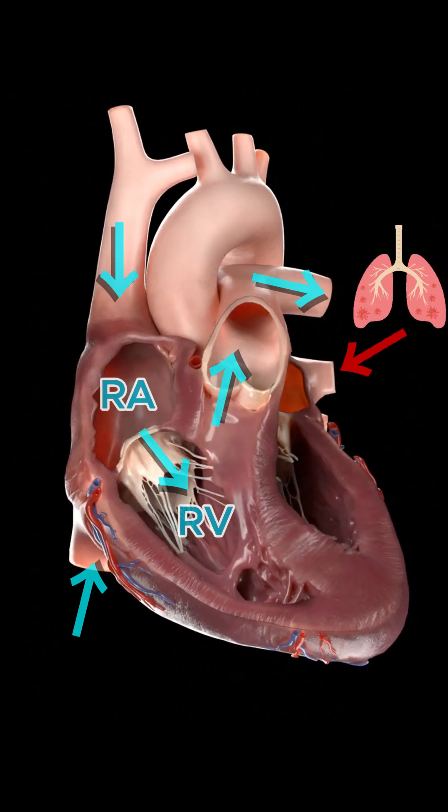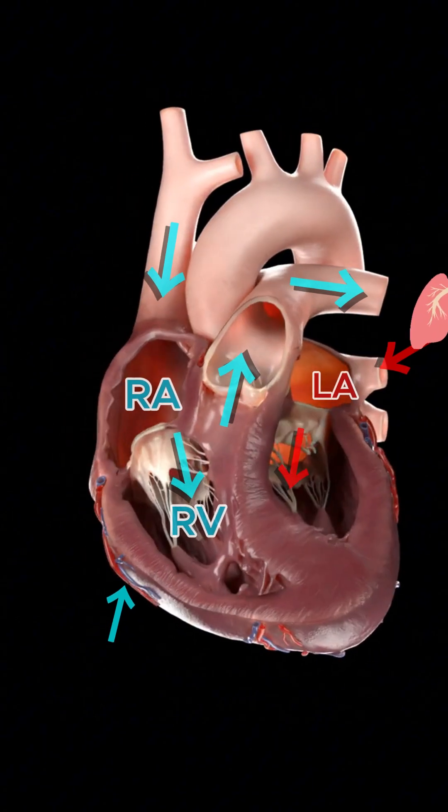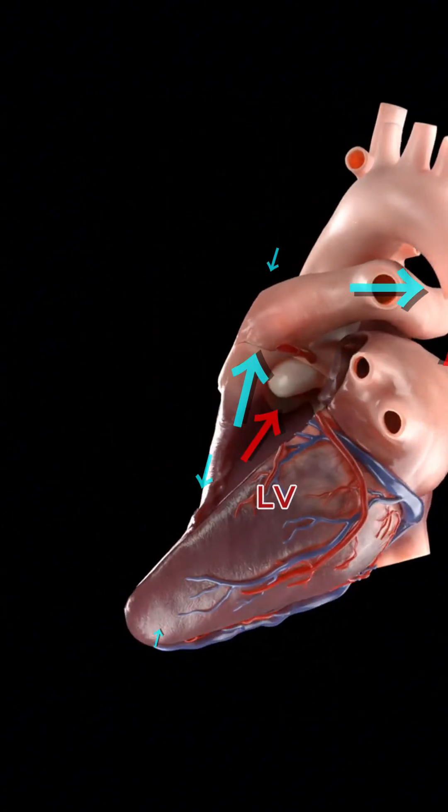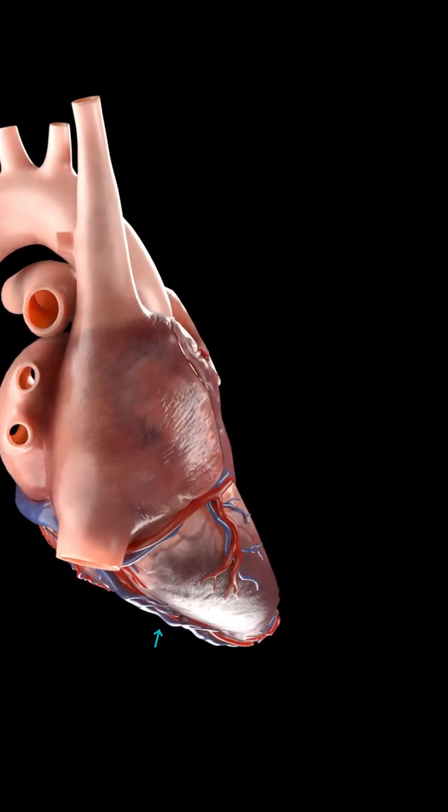Oxygenated blood returns to the heart via the pulmonary veins into the left atrium, then passes through the mitral valve into the left ventricle. The left ventricle pumps it through the aortic valve into the aorta, delivering oxygen-rich blood to the entire body.